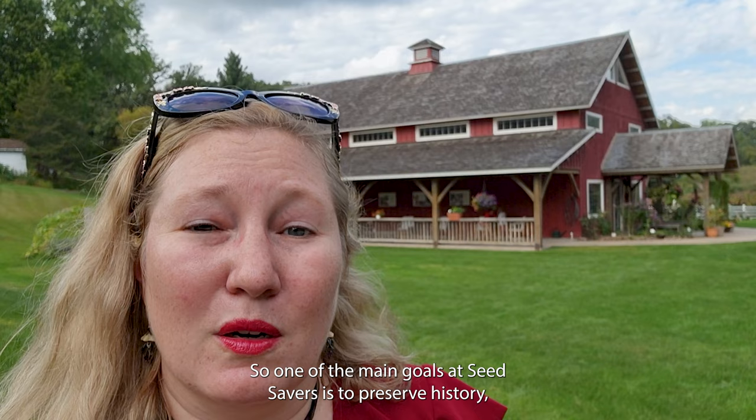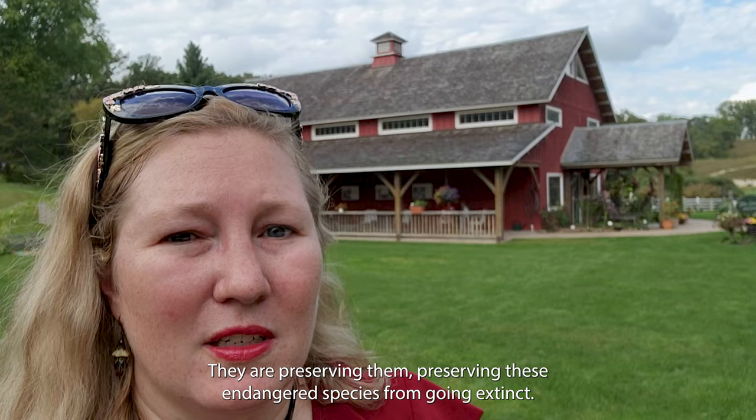One of the main goals at Seed Savers is to preserve history, to keep a connection with our ancestors who grew all of these heirloom varieties. They are preserving these endangered species from going extinct, and this even includes heritage farm animals.